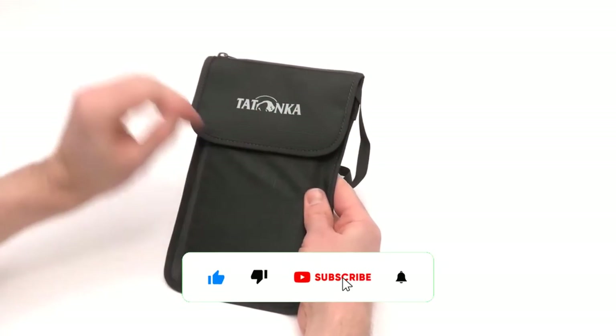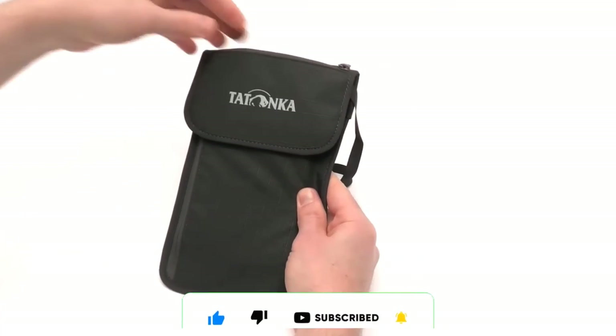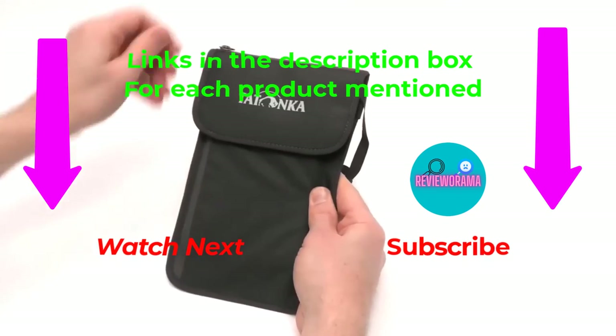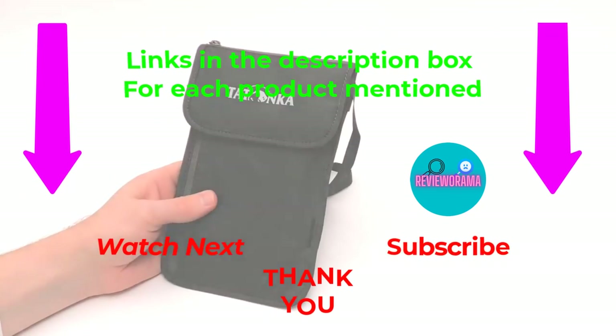I make helpful videos daily, so do subscribe to my channel. If you need more information or want to know product prices, do check out my description. For any kind of problem, please comment below. Stay updated with our cool products as it will make your life much easier.